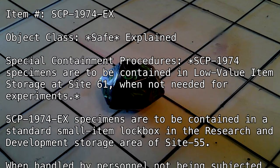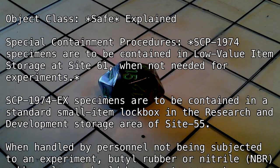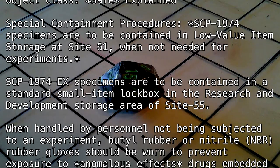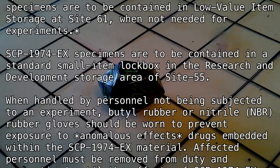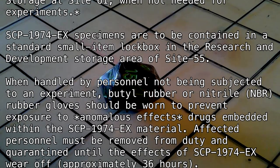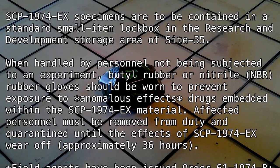When handled by personnel not being subjected to an experiment, butyl rubber or nitrile (NBR) rubber gloves should be worn to prevent exposure to anomalous effects and drugs embedded within the SCP-1974-EX material. Affected personnel must be removed from duty and quarantined until the effects of SCP-1974-EX wear off.